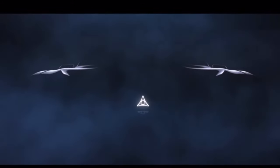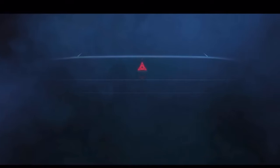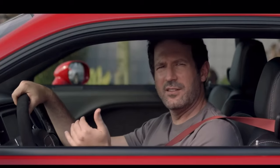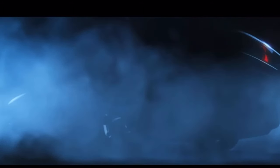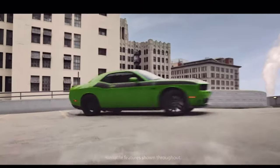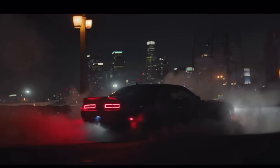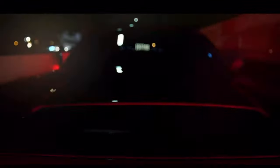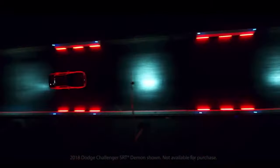Hold on a minute — did we hear that right? Dodge is making an electric car? We're talking hypothetical, right? Surely... Dodge? You mean the people who devised the legendary 426 Hemi and sunk it into a sublime missile? You mean the Dodge that created the Hellcat Red Eye and the most powerful muscle car in the world? Makers of the 840-horsepower wheel-standing Demon?